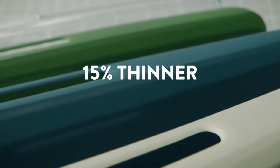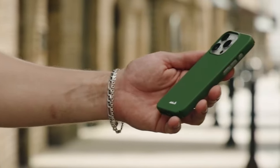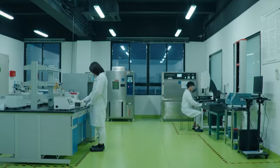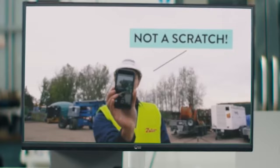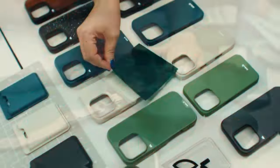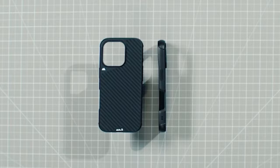Looking for the perfect blend of protection and style for your iPhone 16 Pro Max? In this video, we're showcasing the best cases that offer unbeatable durability without sacrificing design. Whether you need rugged armor for extra security or a sleek case to match your aesthetic, we've got something for everyone. Let's dive into the ultimate cases that will keep your iPhone 16 Pro Max safe and looking great.